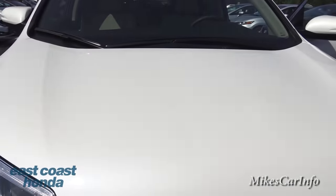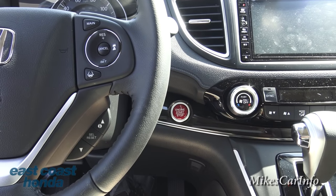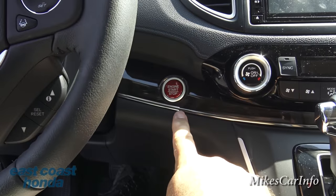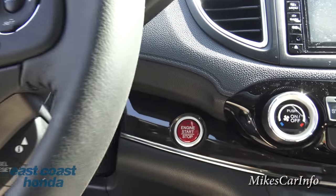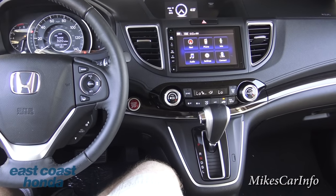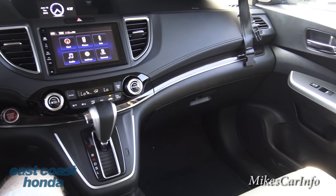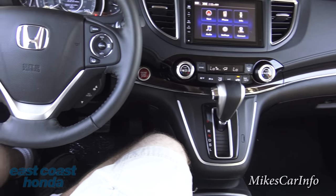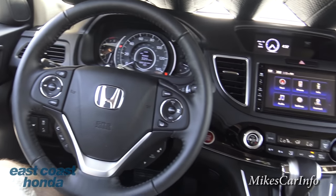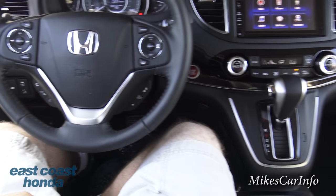To start it, as long as you have the key with you - in the vehicle, in your pocket, wherever - you just put your foot on the brake and push this nice shiny candy-like button here and it starts right up. Here we are on the inside: very high quality looking, very comfortable, plenty of knee and leg room. Just overall the layout is superb and easy to get to everything.